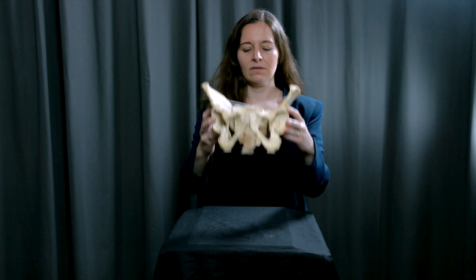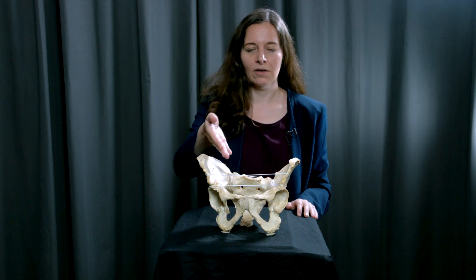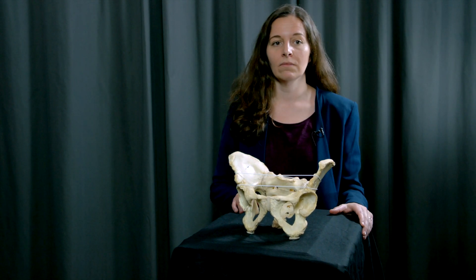In a human female pelvis during birth, the baby needs to pass through the inner pelvis, through the birth canal, usually headfirst. The head of the baby is large — there is no space left; basically every millimeter is used, making birth a difficult and painful process. So why did birth evolve this way?